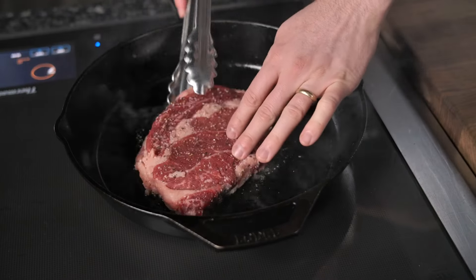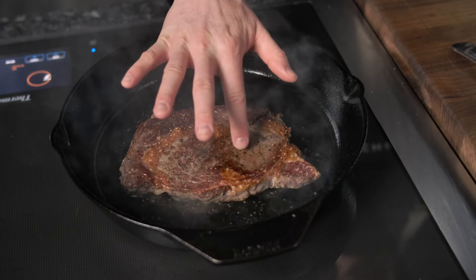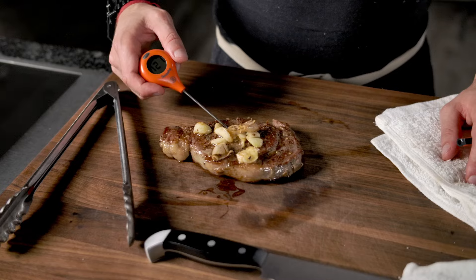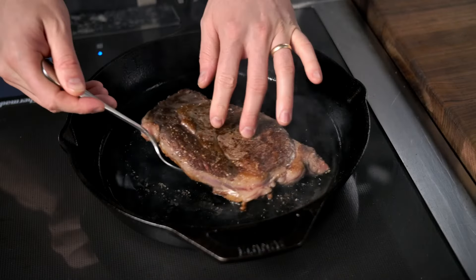For the grain finished beef, I'm cooking at a nice high heat, flipping the steak every 30 seconds, aiming for that medium rare internal temperature. For the grass-fed, I'm going medium heat, around 375°F, flipping it a bit more frequently, and we're looking for an internal temperature of 125°F — just getting to that perfect medium rare.